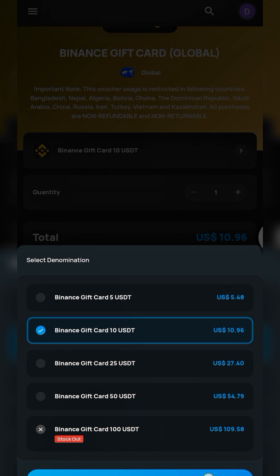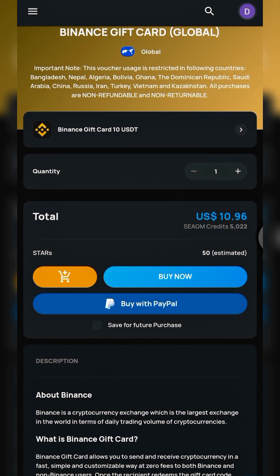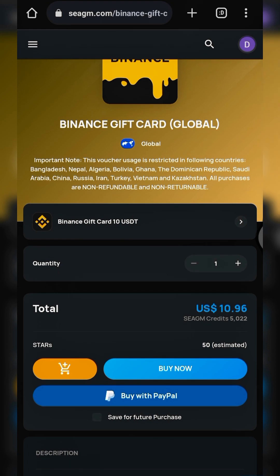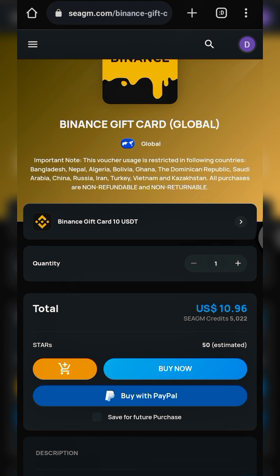You can set the quantity you want — let's leave it at one. There's an important notice: the voucher usage is restricted in certain countries including Bangladesh, Nepal, Ghana, Saudi Arabia, China, and Russia. Make sure to read through that list yourself.